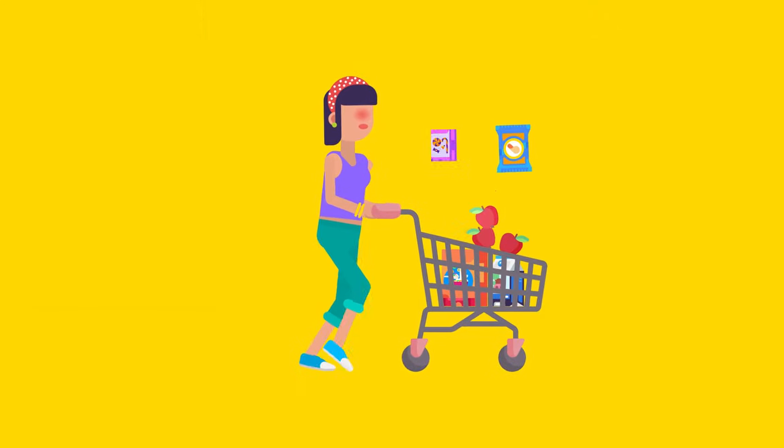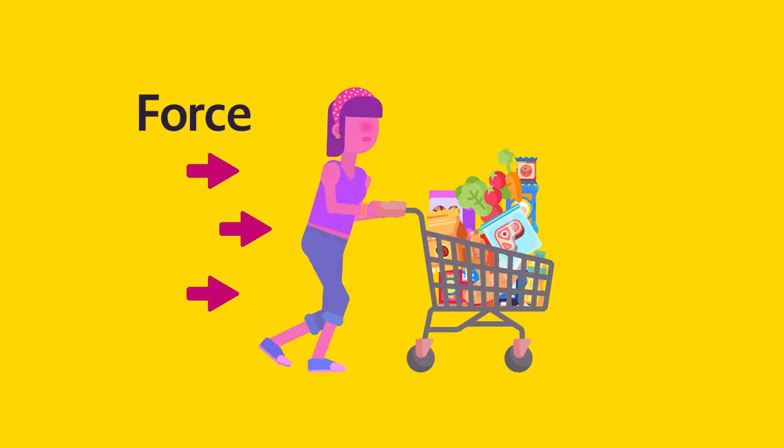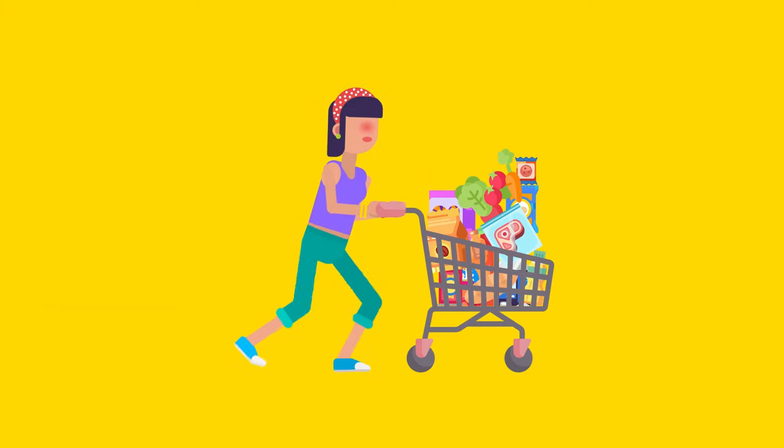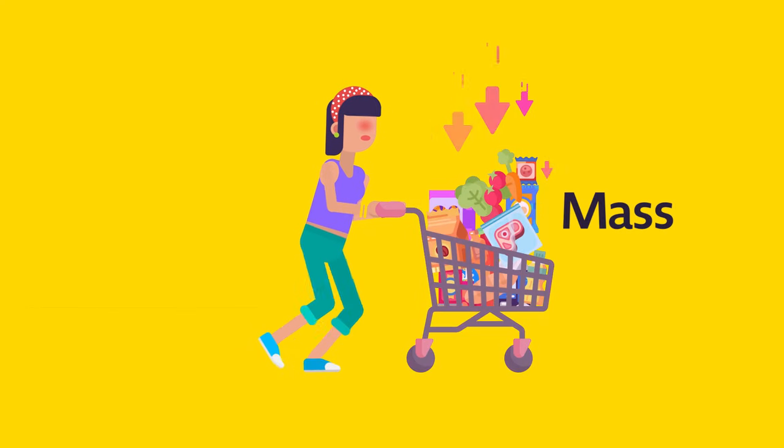But as you add your favorite foods, the cart slowly becomes heavier. You'll need to apply more force in order to keep it moving forward, since the total mass of the cart grows with each item added.